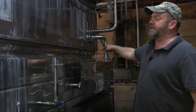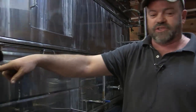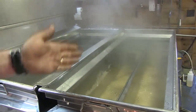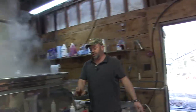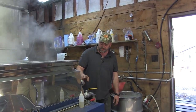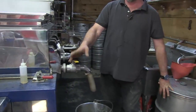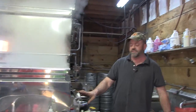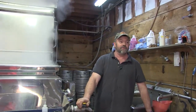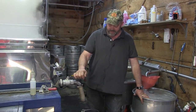The sap comes in here and travels all the way down, all the way back, then enters the front pan. As it goes through each tray, it's more and more concentrated. This is almost syrup right here. When it reaches a temperature close to 219 degrees — which it's close to right now — we draw it off. We do it manually. Some guys have automatic draw-off machines, but I prefer to do it manually. Call me old-fashioned. This batch is ready.